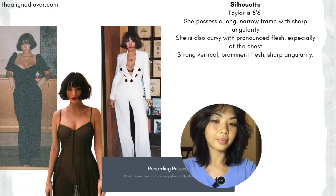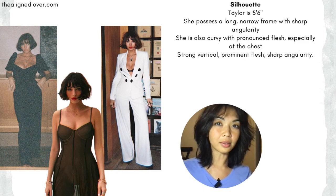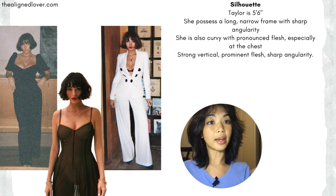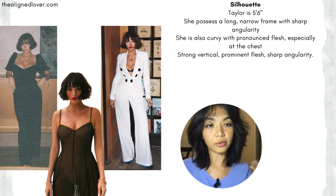Before we get into the outfits, let's just talk about Taylor's physicality or her silhouette. Taylor is 5'6 inches tall, moderately tall, and she has a rather long, narrow frame with a sharp angularity, very long, narrow limbs. And there's a sharpness if you trace out the different shapes in her frame — you'll see triangles and rectangles.